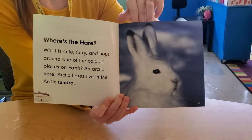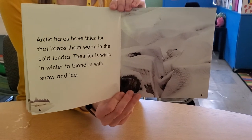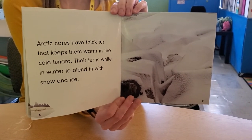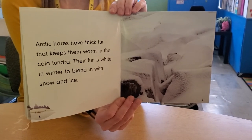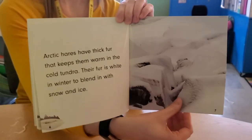Oh, look how cute he is! Arctic hares have thick fur that keeps them warm in the cold tundra. Their fur is white in winter to blend in with the snow and ice. Can you find him? There he is! Wow, he blends in very nicely.